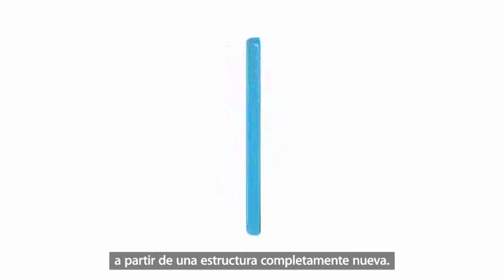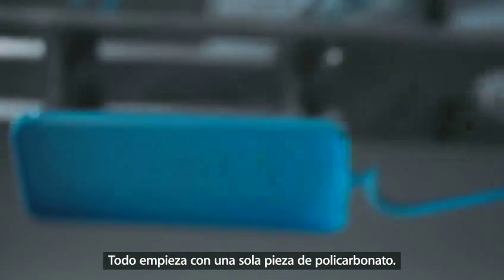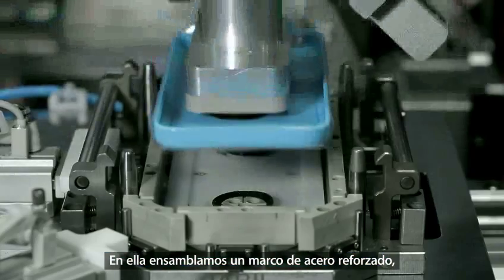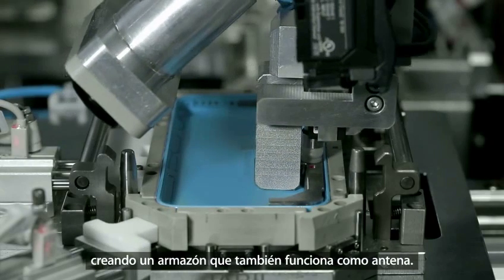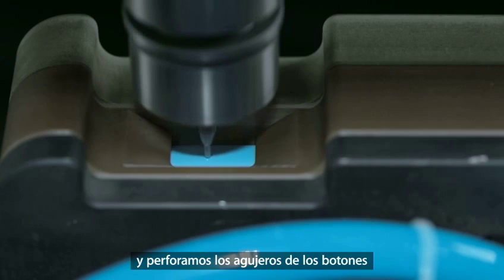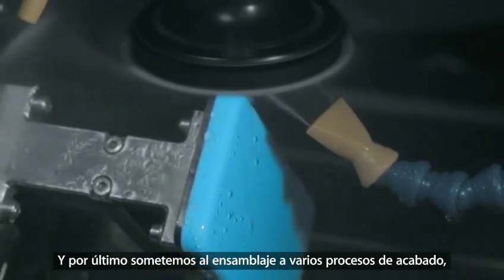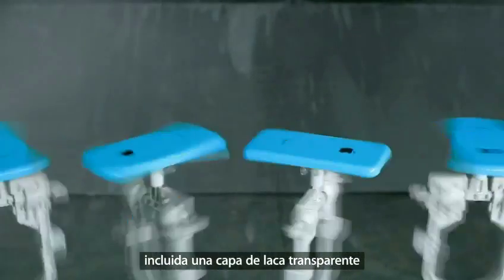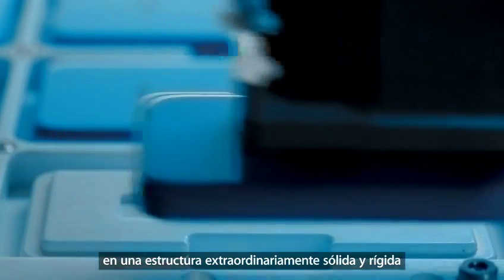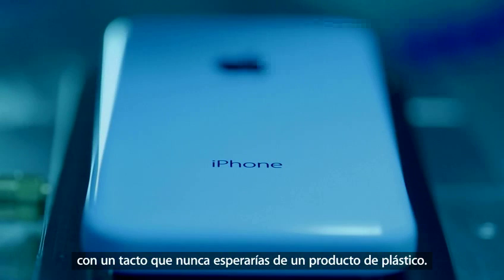That meant developing the design by creating a whole new structural architecture. It starts with a single piece of polycarbonate, into which we install a steel reinforced frame, creating a bespoke assembly that doubles as an antenna. We then add the rear plate, then machine holes for the buttons, ensuring perfect alignment. The entire assembly goes through multiple finishing processes, including a clear lacquer hard coat that creates a durable and incredibly glossy surface. This whole process culminates in an extraordinarily rigid structure and a solid, dense feel that you would not expect from a plastic product.